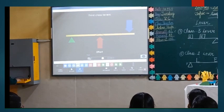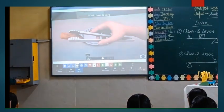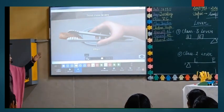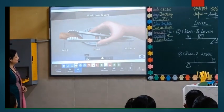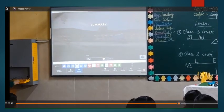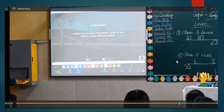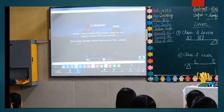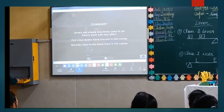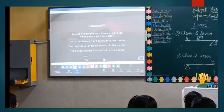Third-class levers have effort in between the load and fulcrum. When we use a pair of tongs, we put the effort in the centre, the load is on one end, and the fulcrum is on the other end. Summary: levers are simple machines used to do heavy work with less effort. First-class levers have fulcrum in the centre, second-class levers have load in the centre, and third-class levers have effort in the centre.